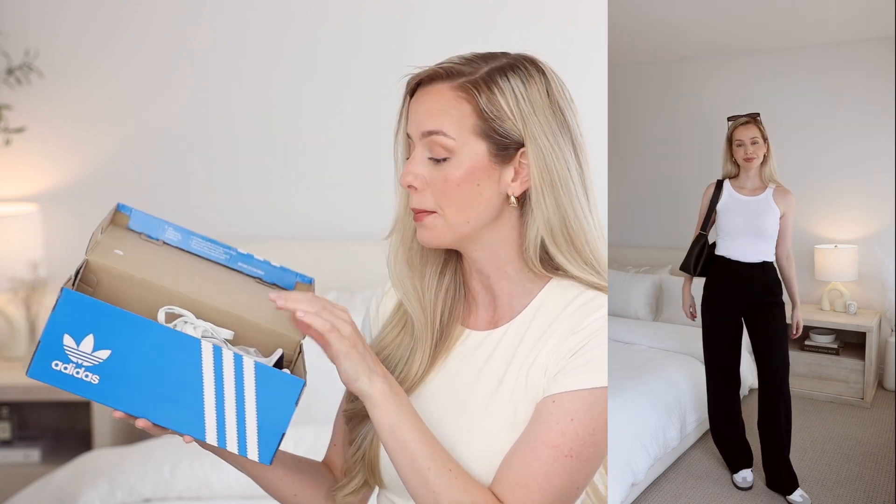I finally got my hands on the Adidas Samba from Aritzia — they did a stock of them and I was able to snatch a pair in my size. I know this shoe is very trendy right now, but I really do believe it's a timeless classic. I think you just need one great pair of sneakers to take you through all the seasons — this looks so great with summer dresses, and in the fall you can pair it with trousers. I think this is the perfect shoe.